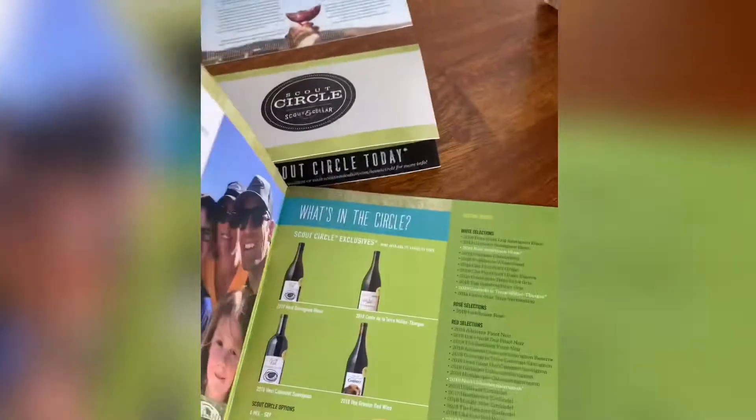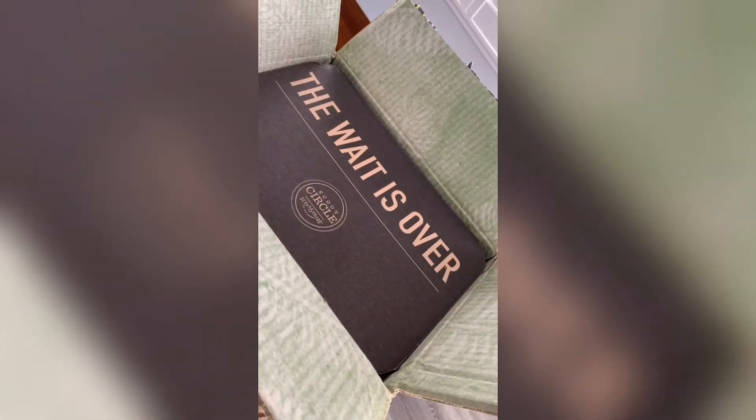Hey everyone, I want to show you what I got in this month's Scout and Cellar Scout Circle wine club subscription. This is great because it comes with a list of the wines and what order to taste them in. So let's see what we got — this is the six bottle mix, three whites and three reds.